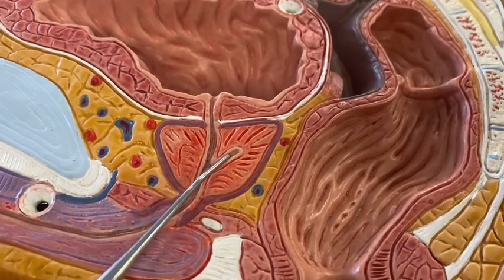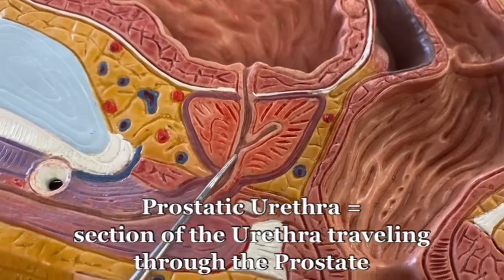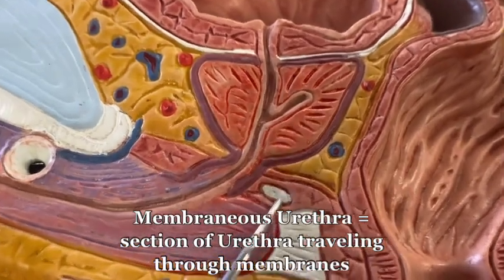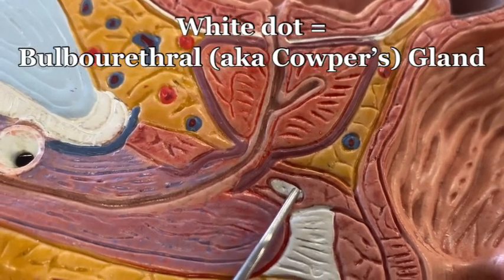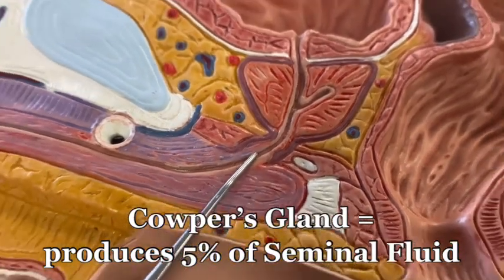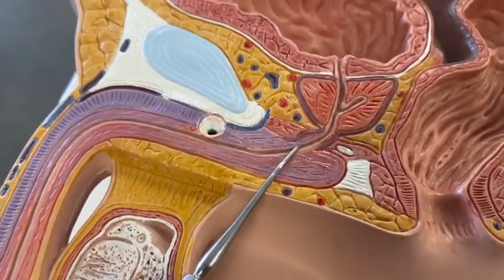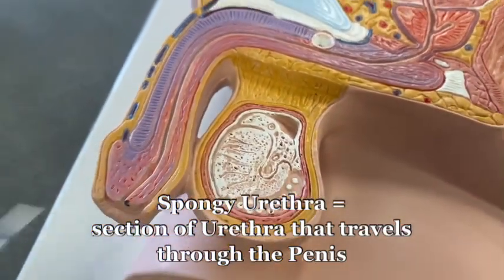The ejaculatory duct goes into what's called the prostatic urethra — the part of the urethra within the prostate. Then you get to the membranous urethra, crossing these membranes. There's another really small gland right here called the bulbourethral gland, also known as Cowper's gland, which secretes a little bit more fluid. And then finally, once you reach the corpus spongiosum and the corpus cavernosum, you're in the penis or the root of the penis, and now it's the spongy urethra all the way up.